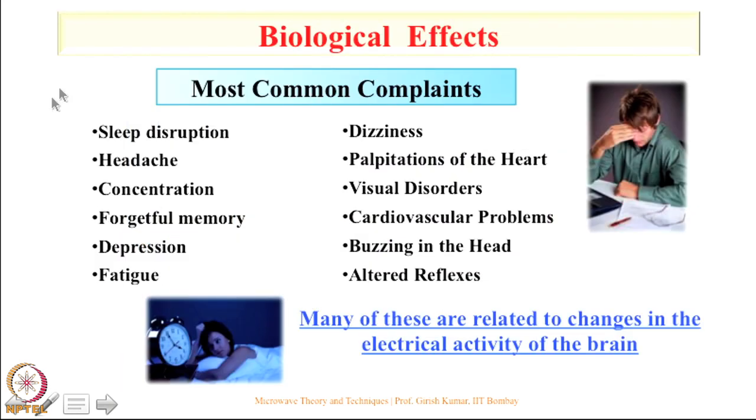The most common complaints include sleep disruption, headache, concentration problems, forgetfulness, depression, and fatigue. India is now becoming the depression capital of the world, with several crores of people depressed today. While not everything is related to cell phones, cell towers, or microwave radiation, it is definitely one of the reasons causing depression.